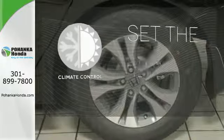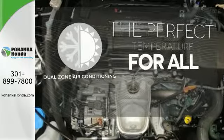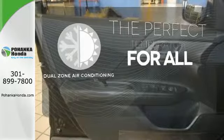The climate control lets you set the temperature exactly where you want it. Too hot? Too cold? Not anymore with the dual-zone air conditioning.